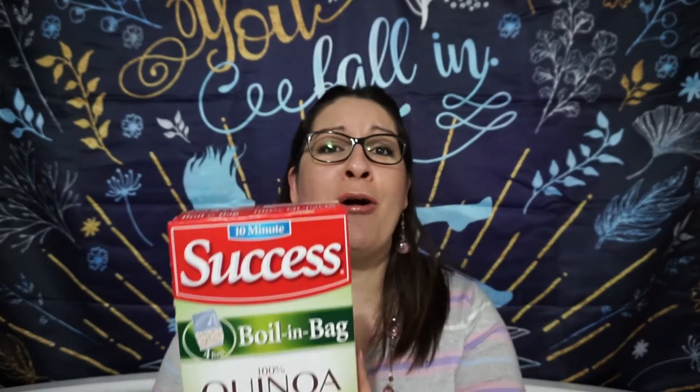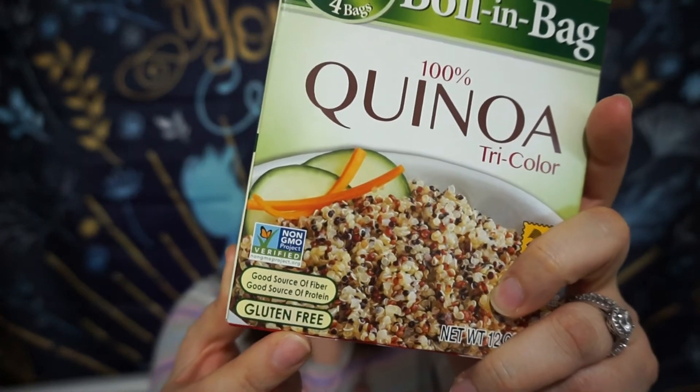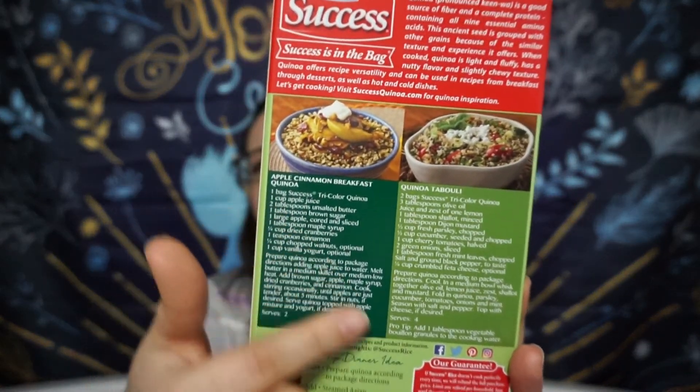I also have celiac disease, so I really have to make sure things are gluten-free to avoid any cross-contamination. This is gluten-free, which is perfect. It's a good source of fiber and protein. I also noticed there's an apple cinnamon breakfast version, which seems really delicious — I always thought quinoa was more of a lunch or dinner thing, but this shows otherwise. It comes with recipes on the back, and there are four individual bags inside, which I love.